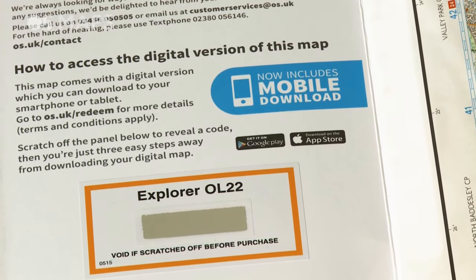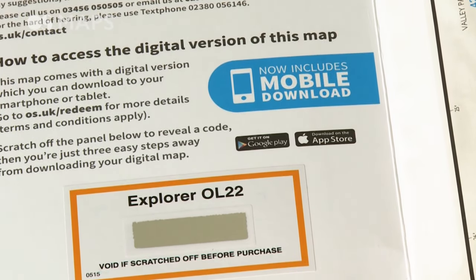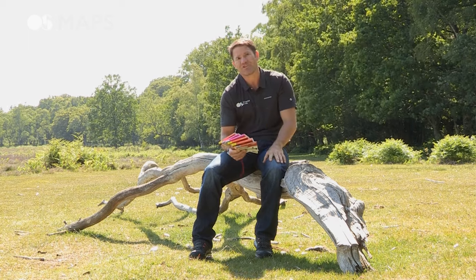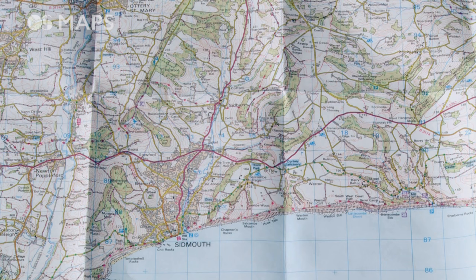As an added extra, every paper map you buy now includes a mobile download of the same map. And then you have the pink Landranger maps. These are 1 to 50,000, which means that for every two centimeters on the map you have a kilometer in real life.